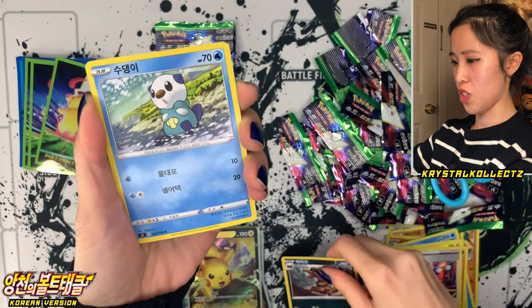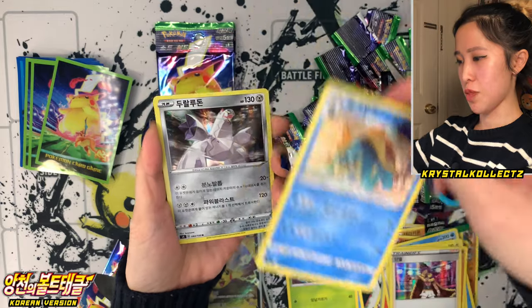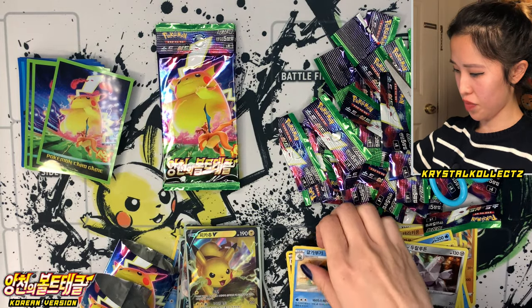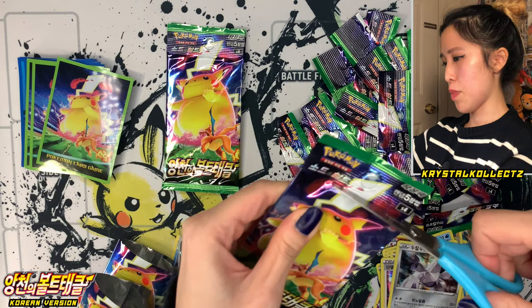Four more packs — Oshawott, Nuzleaf, Drednaw Galgabugi, and Duraludon holographic. Three more packs left. Lots of little snippets on the side, I know it looks a little chaotic on screen. Go Goat, Charmander Piety, Jolteon, and Rotom Drone.